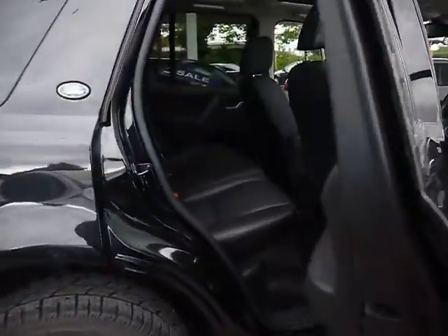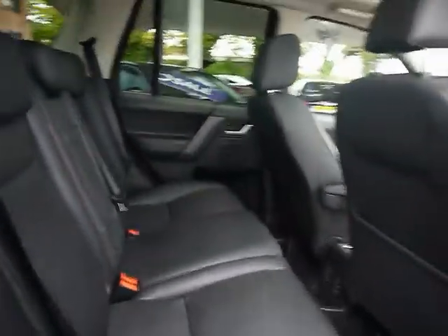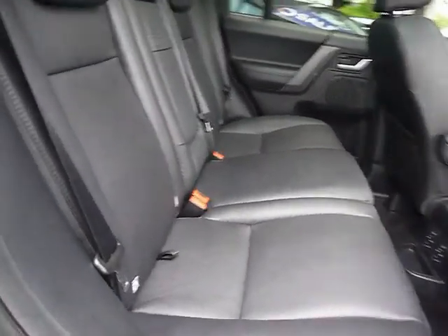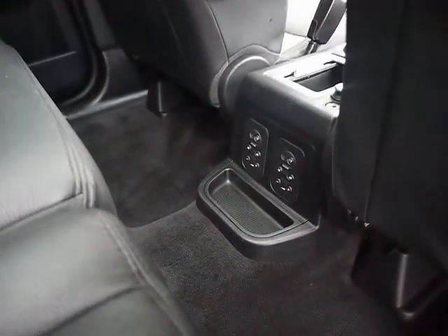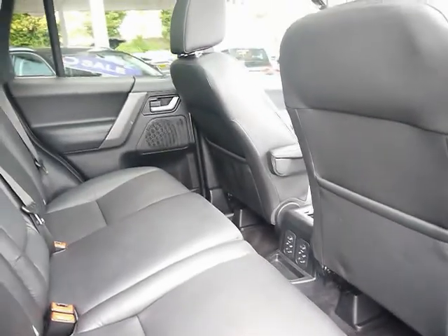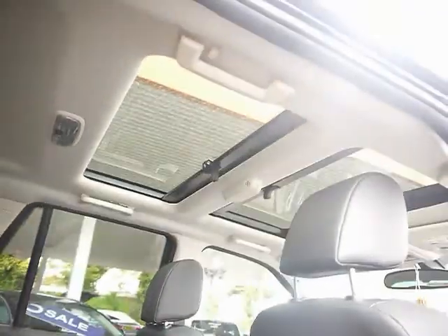Let's take a look inside the car. We've got full black leather upholstery, very nicely kept with no rips, tears or stains to any of the seats. We also have ISOFIX child seat supports down the bottom there, a control panel with rear headphone jacks, and a glass panoramic roof.